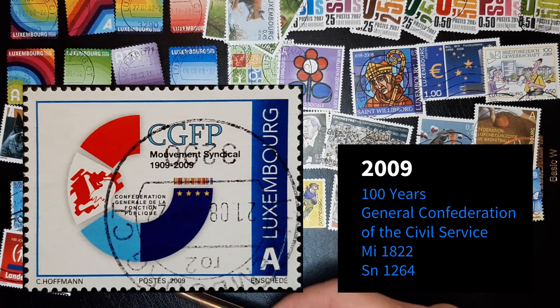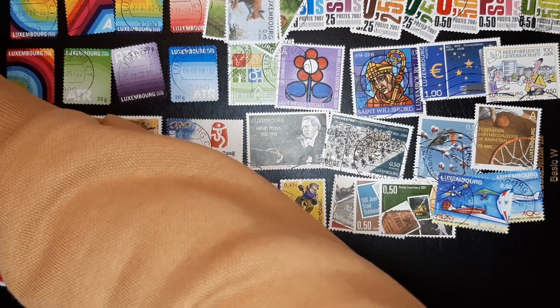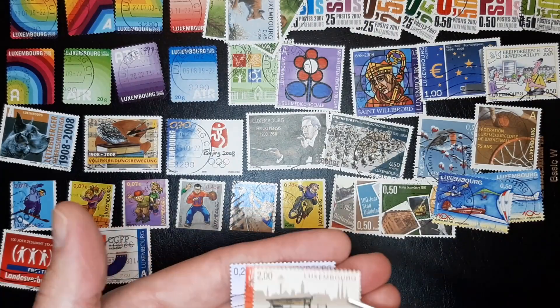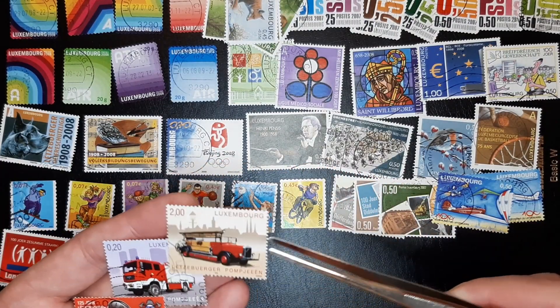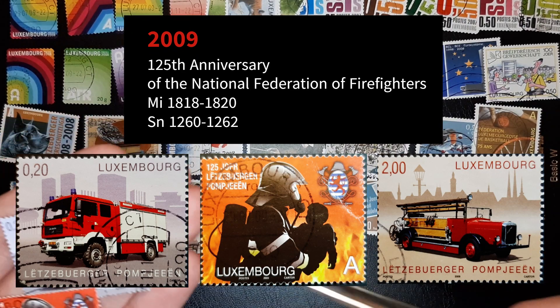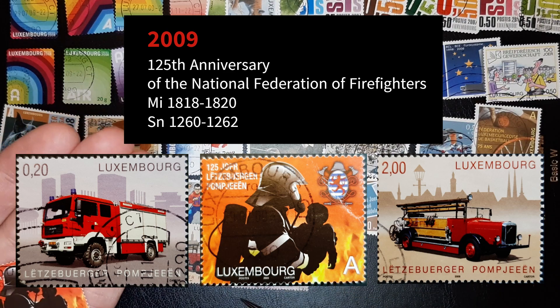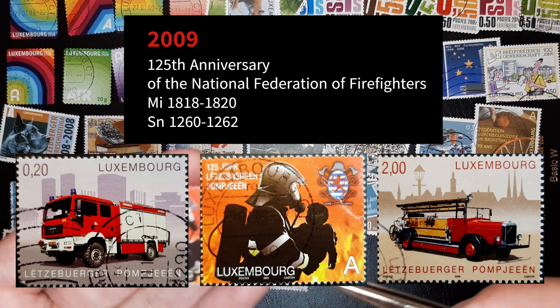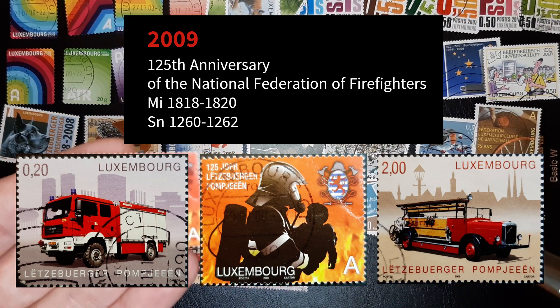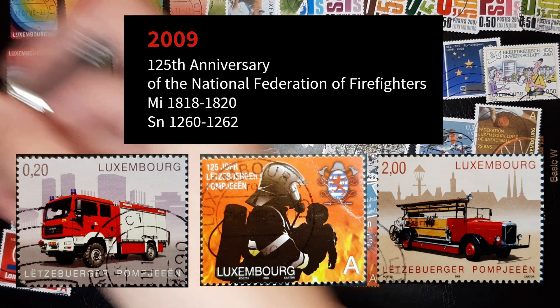So nice. The next one is the fire department. Nice coloring. Too bad it's a bit damaged here — damaged firefighter. Obviously these guys all around the world are doing wonderful jobs.